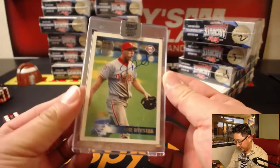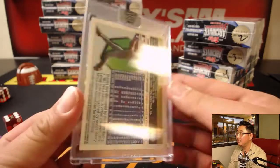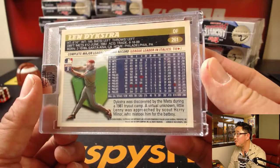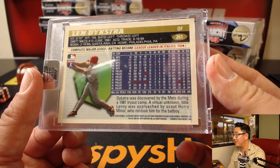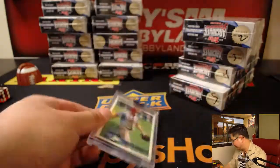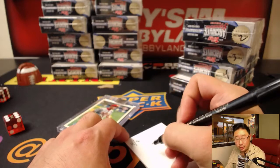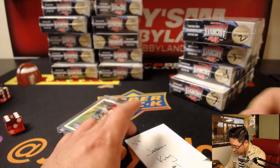First one is a nice Lenny Dykstra, 56 out of 99, from 1991. Good old Lenny Dykstra — he was discovered at a tryout camp? He was approached by a scout, Harry Miner, who mistook him for a bat boy. That's a good mistake — worked out okay. That goes to you, Jason K., box 1.